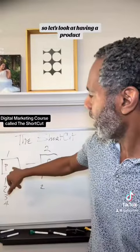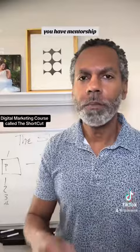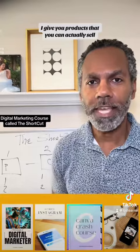So let's look at having a product. You can have an e-book, a course, a mentorship, whatever. In my course, I give you products that you can actually sell.